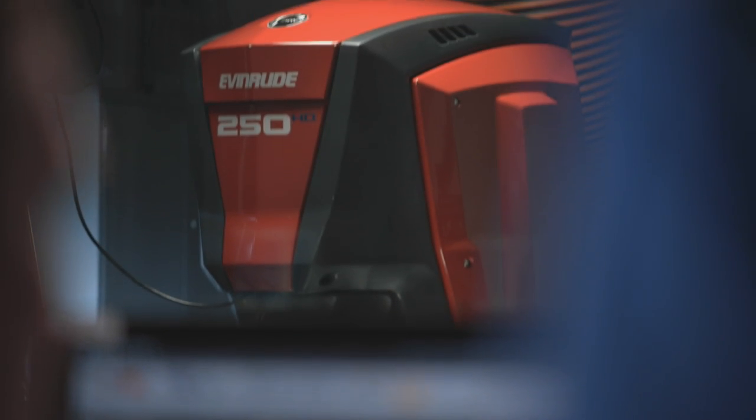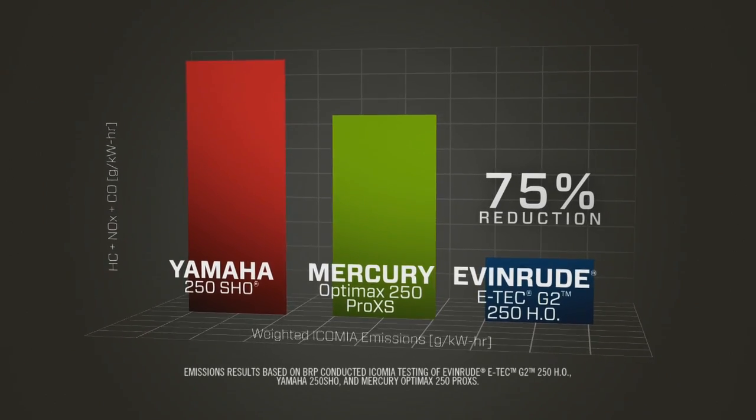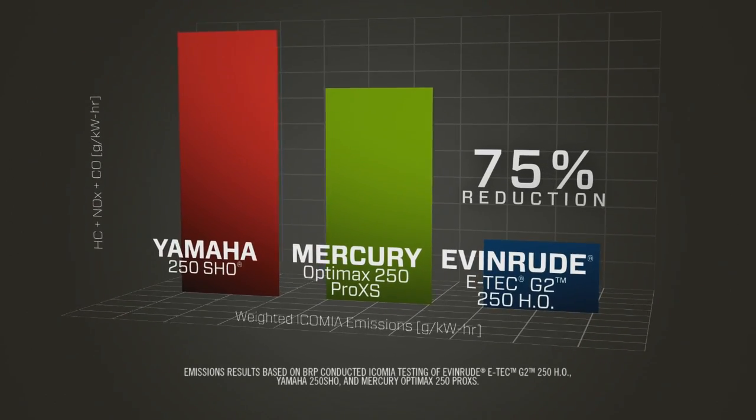So no matter where you boat, your Evinrude E-TEC will be welcome. We're seeing a 75% reduction in total hydrocarbons, nitrogen oxides, and carbon monoxide. 75% — that is a tremendous improvement in overall total emissions.